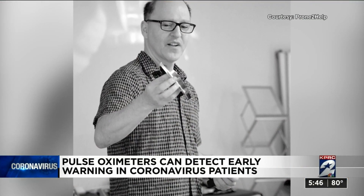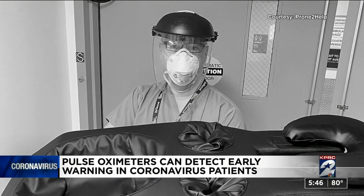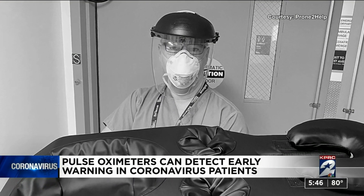Emergency medicine physician Richard Levitin has worked with COVID patients and says he's been shocked by some. They had oxygen saturations as low as 50 percent. Normal is above 94 percent. And they were talking to us. They were not in shock.